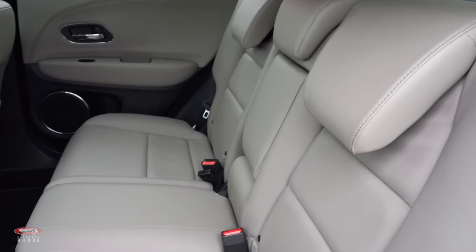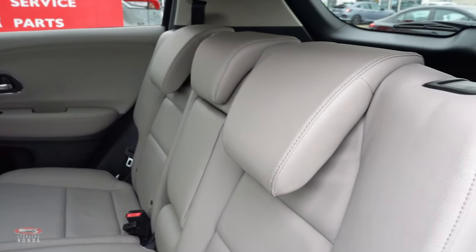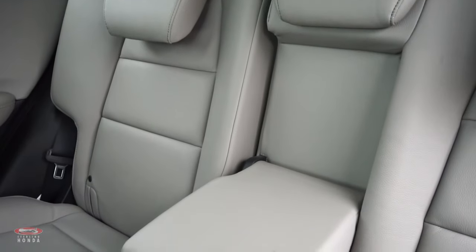Heading into the back, the grey leather seats are unblemished, and your passengers have access to a pull-down tray for their convenience.